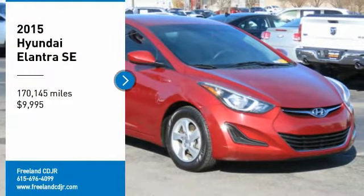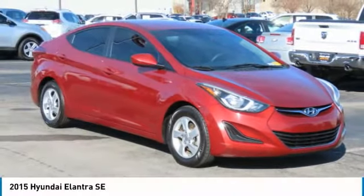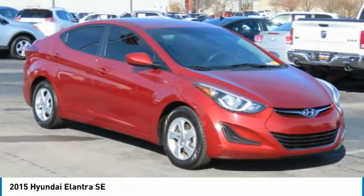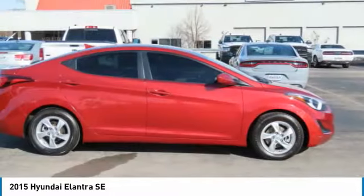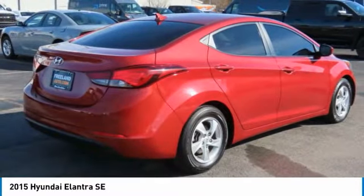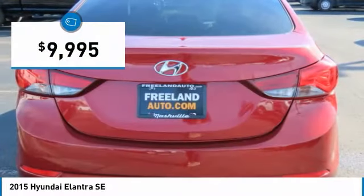Come test drive the 2015 Elantra. The Elantra boasts the most interior room in its class and gets an exceptional 35 miles per gallon. With its luxurious standard features, the Elantra is an easy choice and is priced below $10,000.